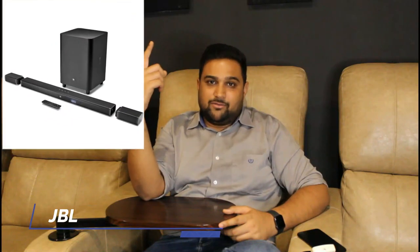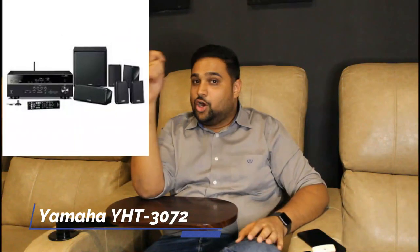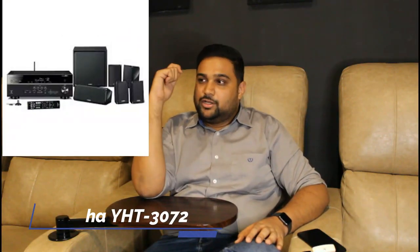Two of our recommendations: in the soundbar category, the JBL Bar 5.1; and in the installed sound system category, the Yamaha YST-3072 package or — as a bonus option — the Pioneer HTP-076 model. These are the install surround packages you can consider, or the JBL Bar 5.1, to complete your 5.1 channel surround sound system.